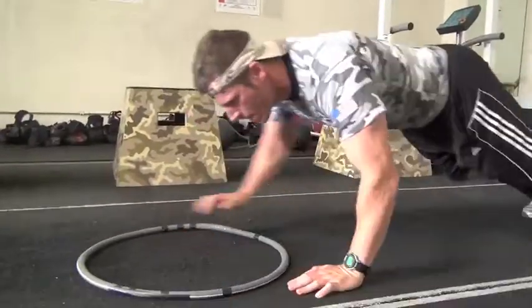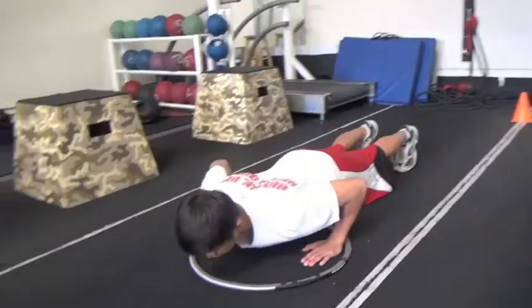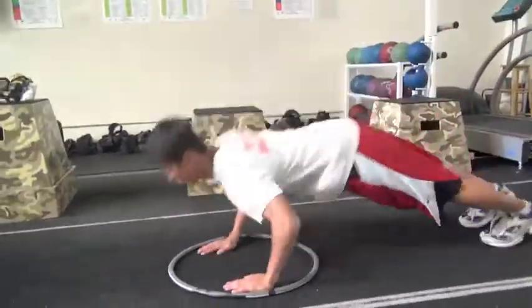Baseball, softball, football, lacrosse, volleyball, tennis players, as well as boxers and martial artists will all benefit from faster arm movement and upper body explosiveness.